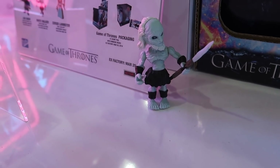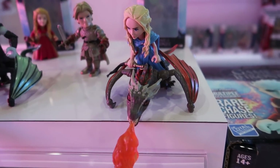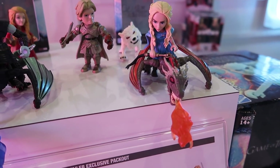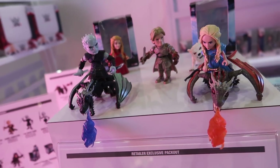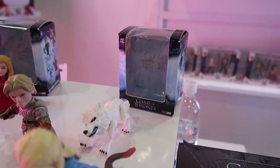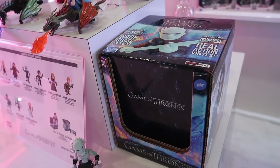We're gonna start off with Game of Thrones. You can see they got the dragons which are really amazing — great detailed sculpts on these. It does look like they're doing the same thing with these that we get with a lot of the most recent releases, so some of them are window boxed but then some of them are also blind boxed.